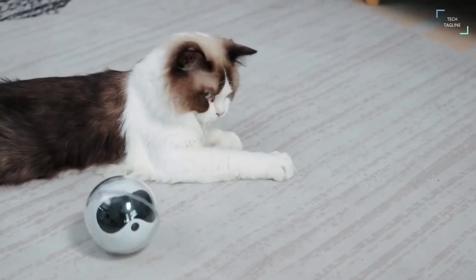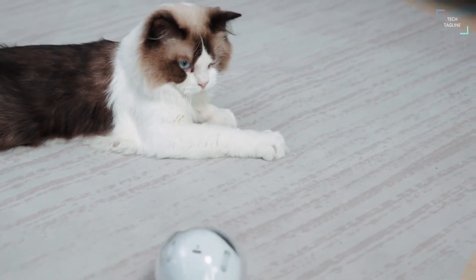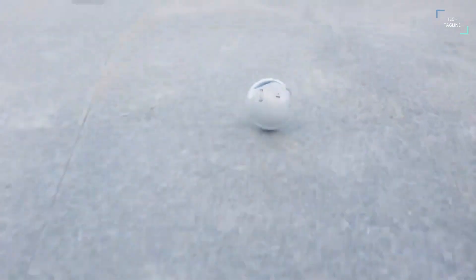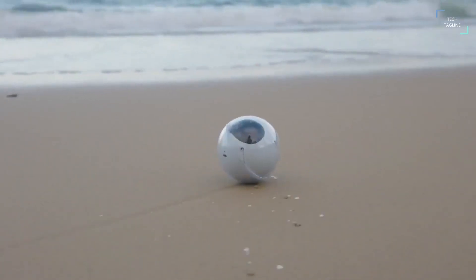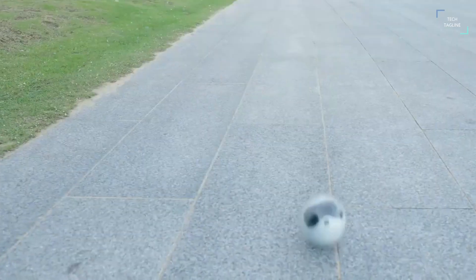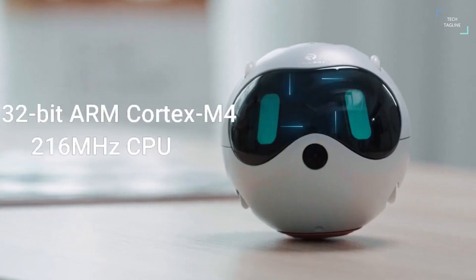Robot's ball-shaped design helps him go anywhere. He is able to roll in any direction, spin, even dance, moving at a maximum speed of 10 kilometers per hour, and can always stand with his head up. Enjoy running together with Robot.